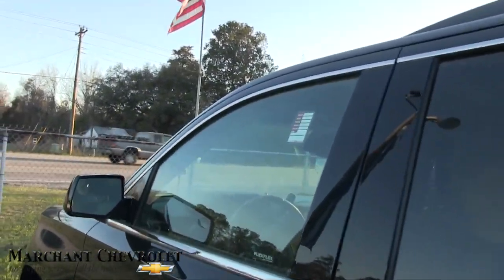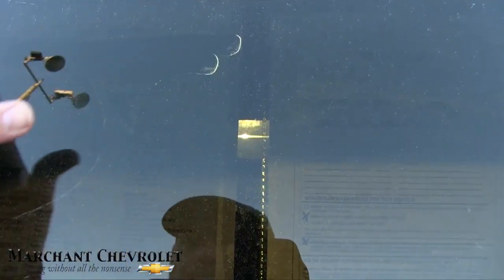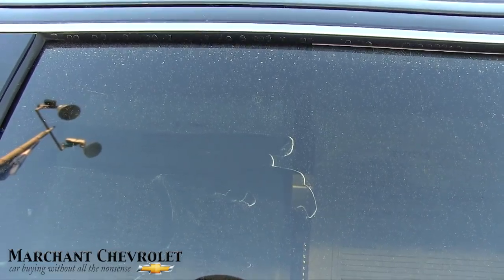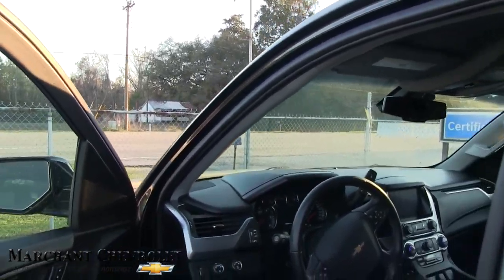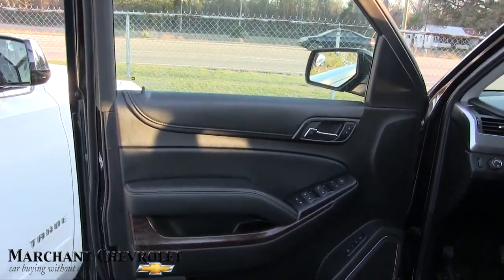Let's go ahead and take a look at the interior. Before we do, there's a window sticker here which is hard to see, but this one is priced out at forty-seven thousand eight hundred twelve dollars, and it's got thirty-nine thousand three hundred eighty-seven miles on it. It's certified pre-owned, so it's going to come with a ton of additional warranty from General Motors — from Chevrolet.